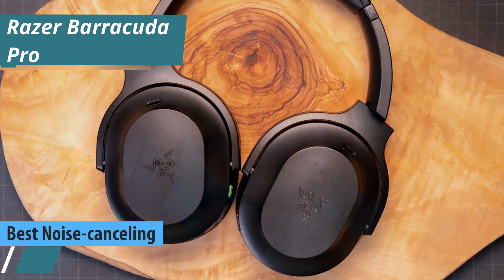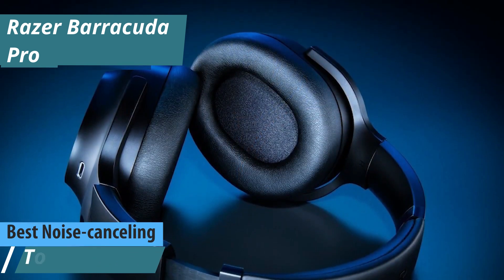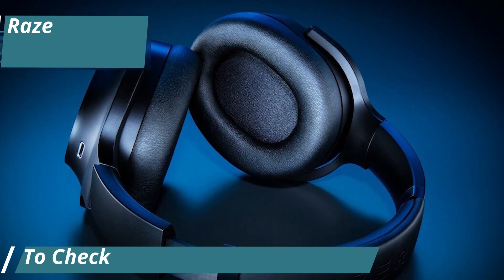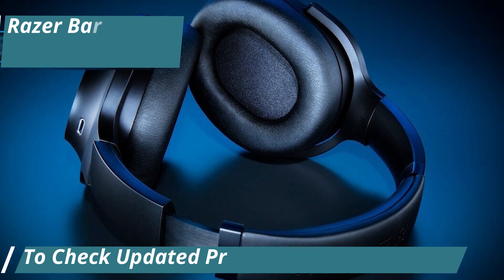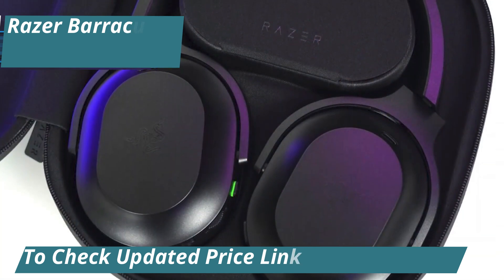Gamers know that enjoying their favorite games while picking up on every detail is essential, and great sound quality makes all the difference. This review highlights the Razer Barracuda Pro, a top choice for PC users from the well-known gaming hardware brand.